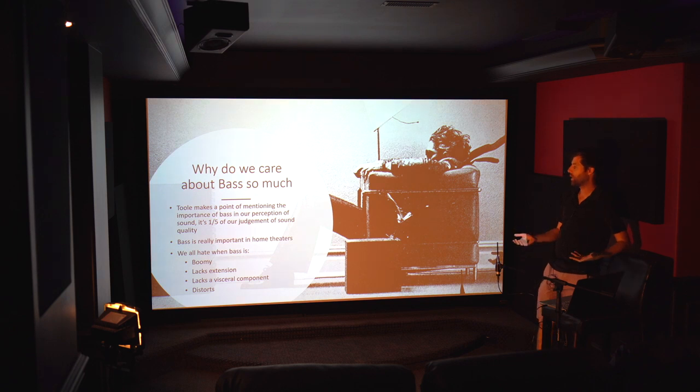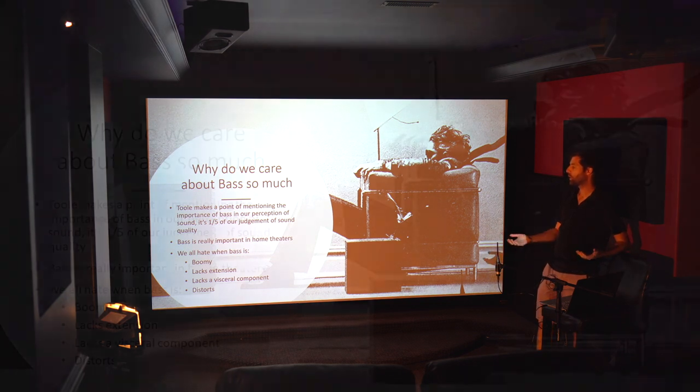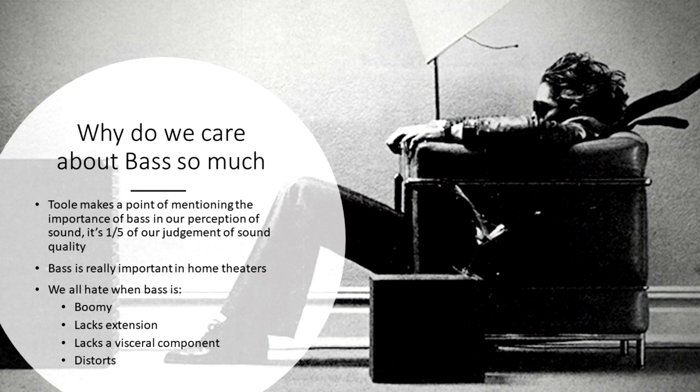So why do we care so much about bass? Floyd Toole has made a point that the importance of bass in our perception of sound could equal as much as 20 percent — one-fifth of our judgment of sound quality. Bass represents a really large part of how we perceive the sound of a room, and it's really important in home theaters.